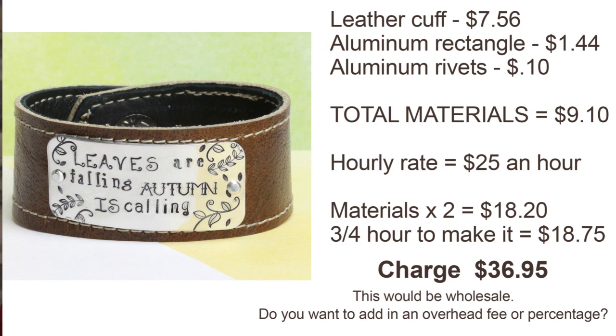They're also getting faster. If I made this cuff as a beginner it might take me an hour and a half, but if I'm good at it I could do it in 20 minutes. And if you're selling in a shop or hair studio, it's common for them to double your price. A lot of people forget to make sure that if you're also selling on your Etsy store, you match that price so you're not undercutting the shops that carry your work.